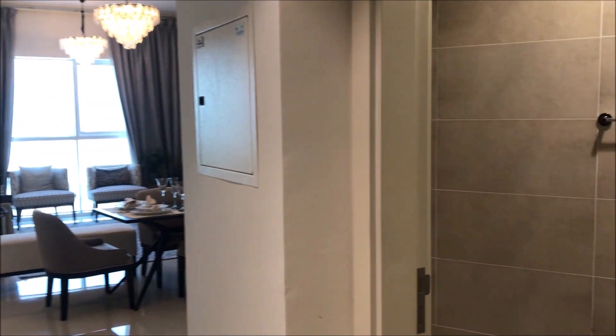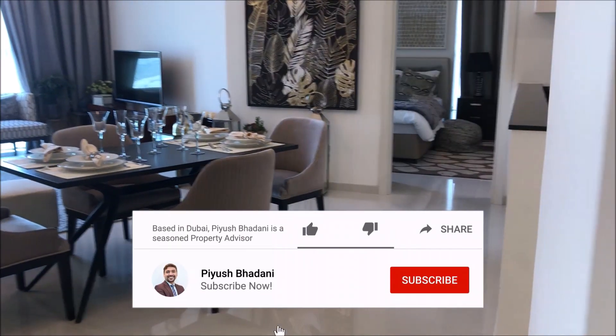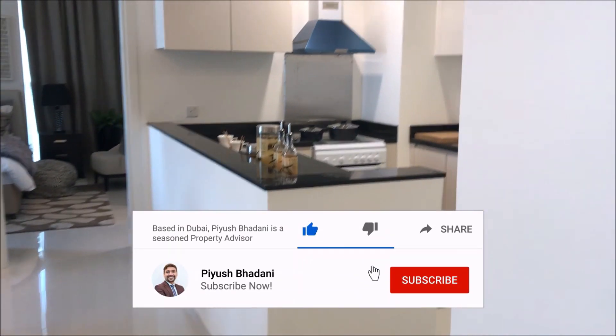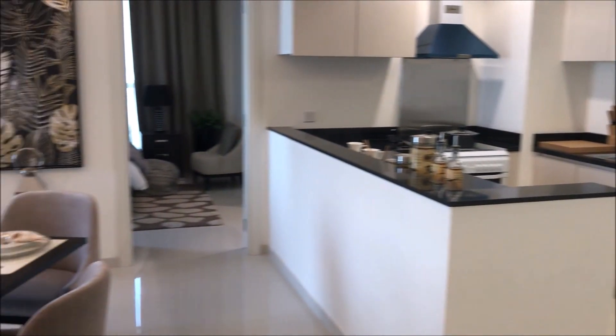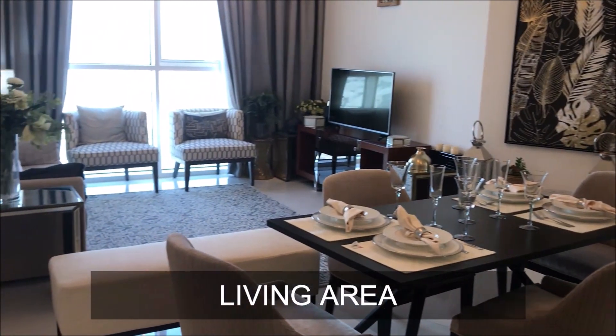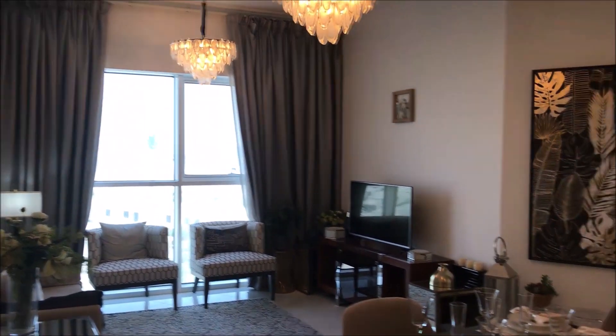I'll show you one-bedroom as well as two-bedroom apartments today, which are the sample apartments. There's a powder room, kitchen, and living area as soon as you enter the apartment. This is a sample one-bedroom apartment — it comes with furniture but will be handed over unfurnished.